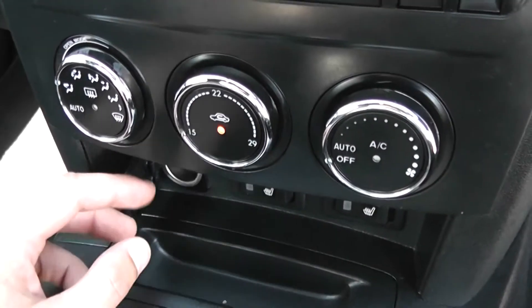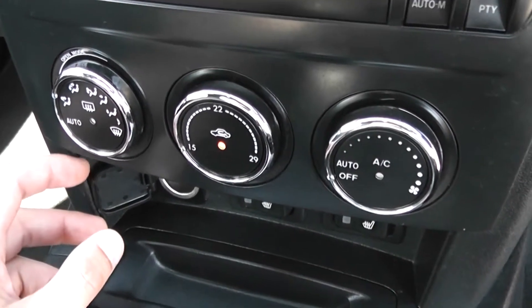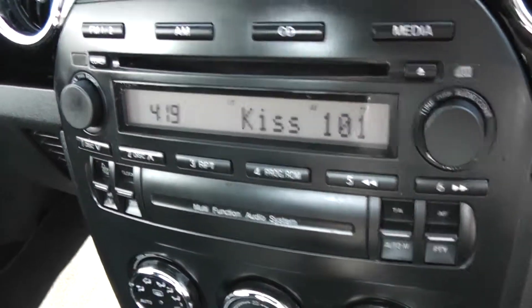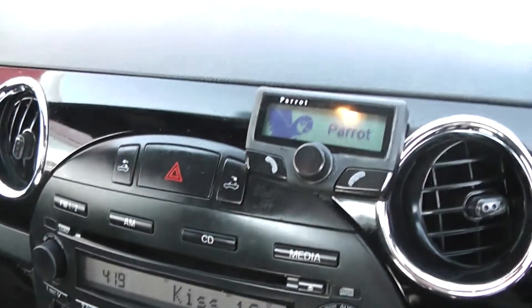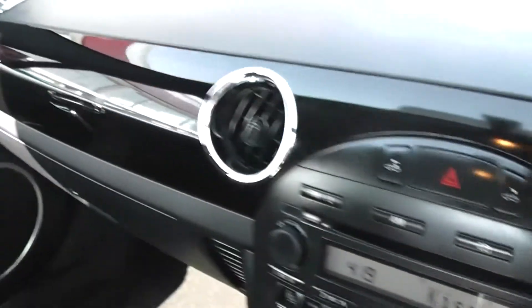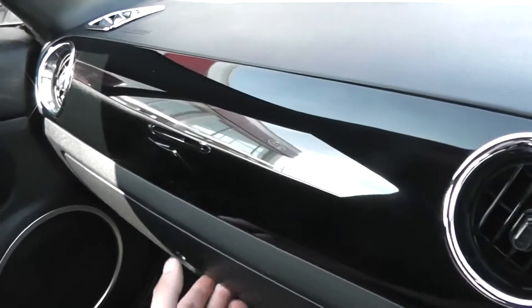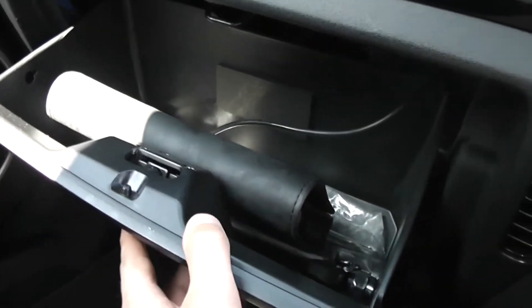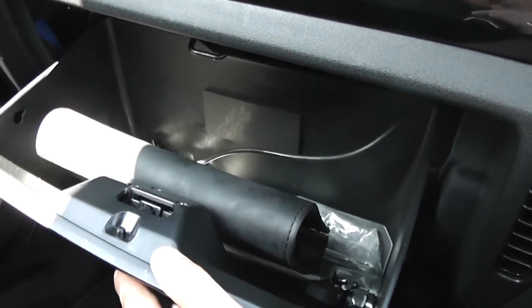There's automatic air conditioning and heating in the front. A CD player and radio with a digital screen in the centre, which also has a digital clock. It's got the power-up Bluetooth system, so you can connect to your phone and make calls via the steering wheel buttons. There are driver and passenger airbags, plenty of storage in the glove compartment, which also has auxiliary input and a USB slot for iPods so you can listen to your own music.